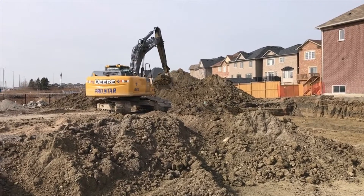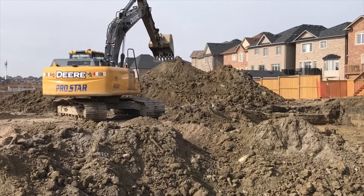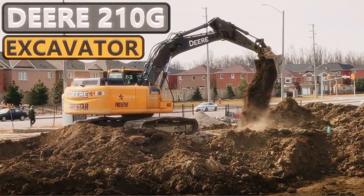A two-year-old John Deere 210G with 500 hours of use will set you back about $200,000 US dollars — and that was as of March 2021. Thanks for watching and check back soon for more content.